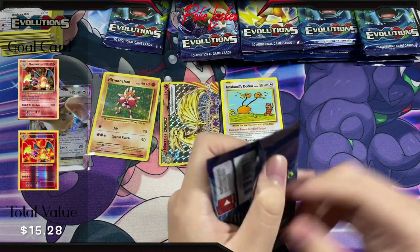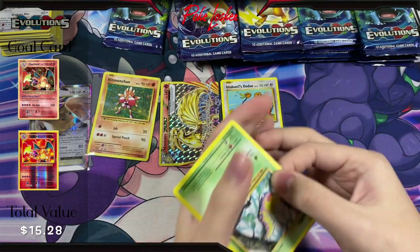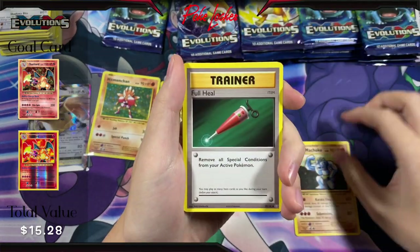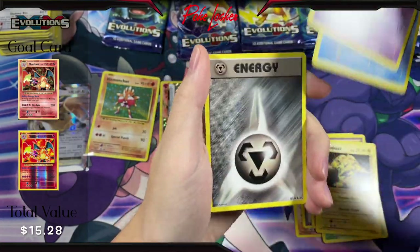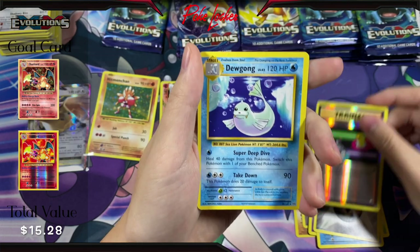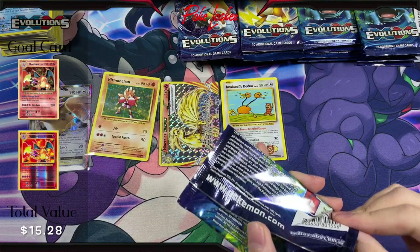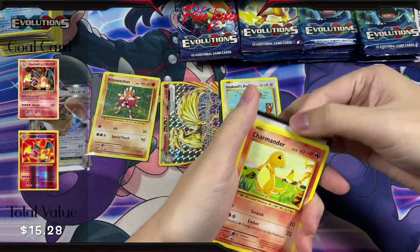Moving on — the Blastoise artwork here, Mega Blastoise. Here is the code card. We have Machoke, Full Heal, Venusaur Spirit Link, Weedle, Electabuzz, Drowzee, Staryu, Energy, Reverse Holo Switch, and a Dewgong Non-Holo. I gotta say, we started off pretty strong but are definitely kind of running out of luck right now — haven't got any hits since the first stack.